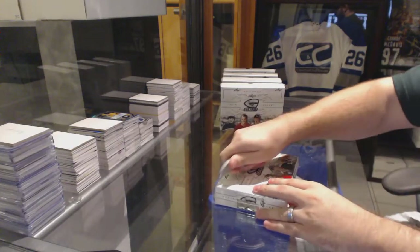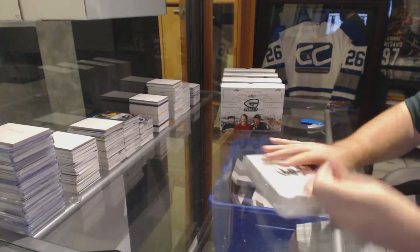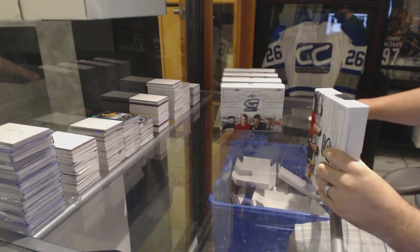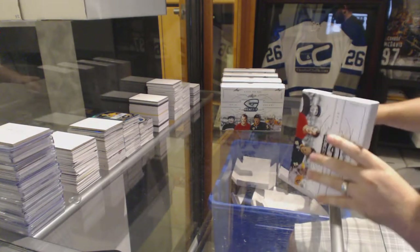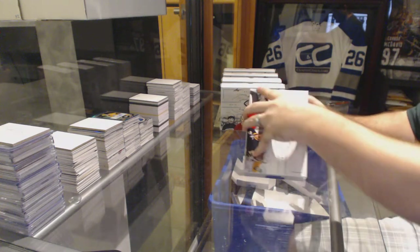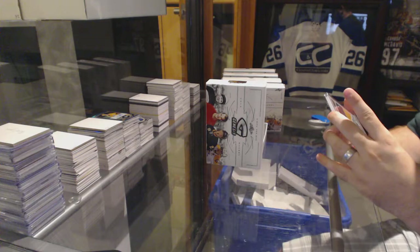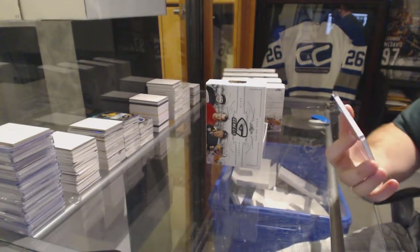Here we go, D. Garwood's second box of Genesis Hockey. Start off at number 25, Jordan Kyrou.